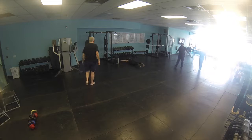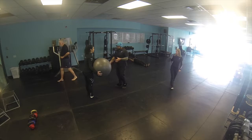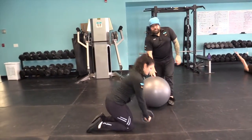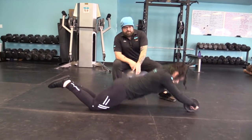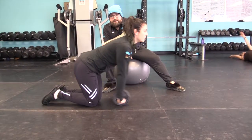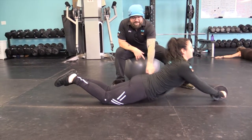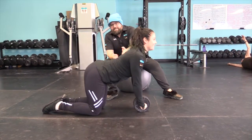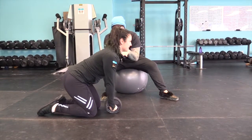Let's do some rollouts. We've got an ab wheel and a stability ball. This is an ab rollout, and there are a few things you really want to check. See how she's got a nice curve to her back and it stays the same the whole way through? If you bend your back the wrong way — see how that changes? That is going to destroy your spine. You don't want to do that. The key when doing the rollout is that you maintain that neutral spine position — that doesn't change.